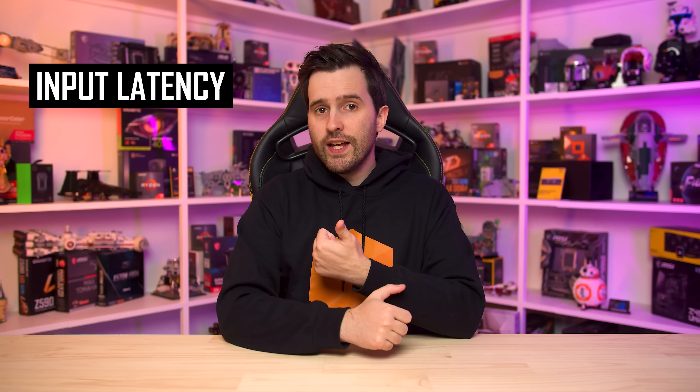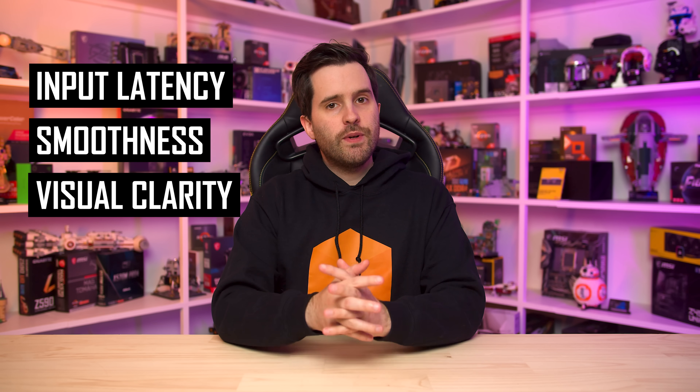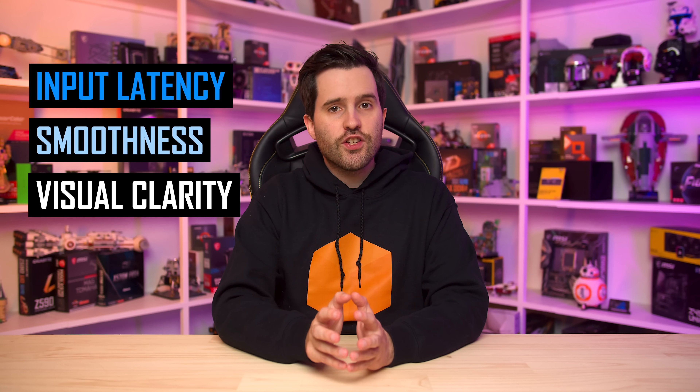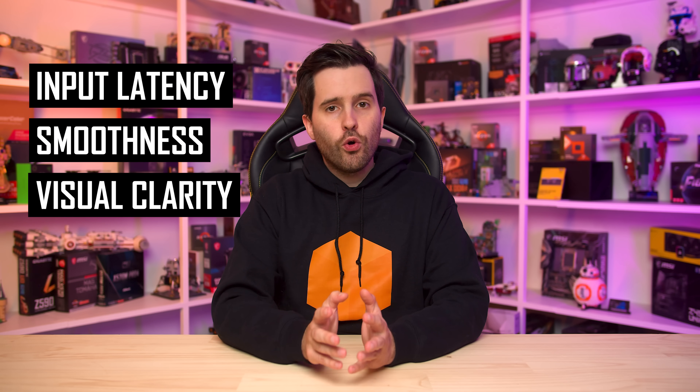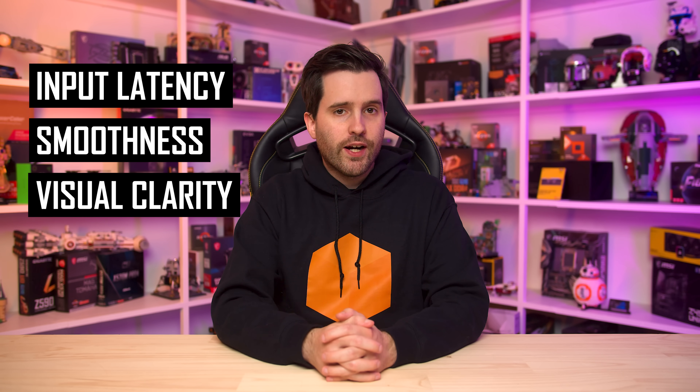High refresh rates for gaming are better for three primary reasons: input latency, smoothness, and visual clarity. I'm going to primarily be talking about the last reason in this video, but let's briefly touch on input latency and smoothness first, because they are also important benefits you get when buying a high refresh rate monitor to play games at a high frame rate.